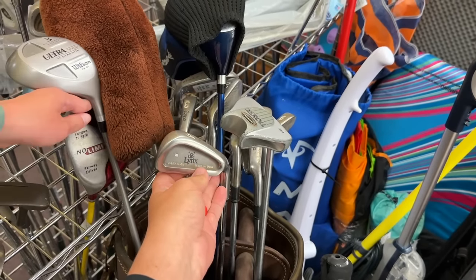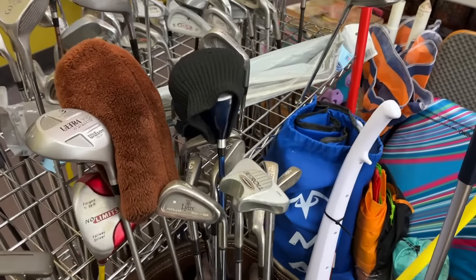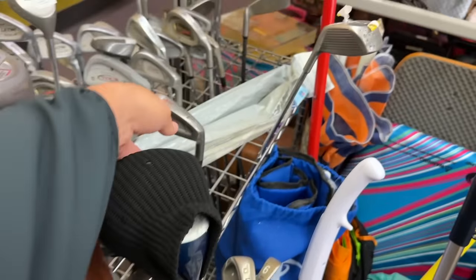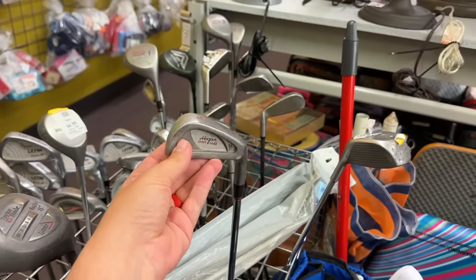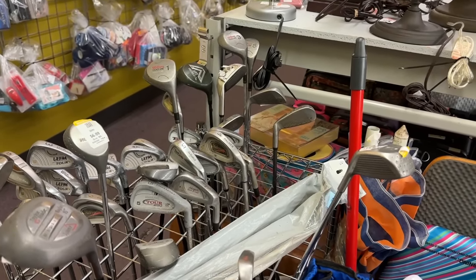Got some Lynx Parallax — in their day they were just as good as the Ping i2s, but they don't have as much of a collector's market. Still a very good club. Hogan's have a huge collector's market, except for the H40s. Basically all of their cast designs don't really have a huge collector's market.